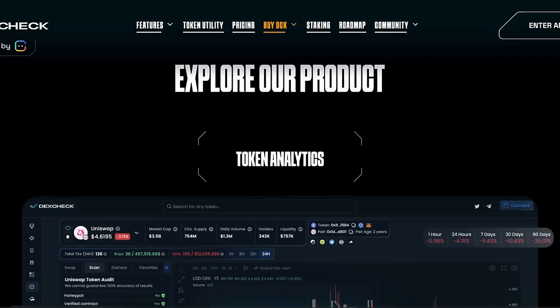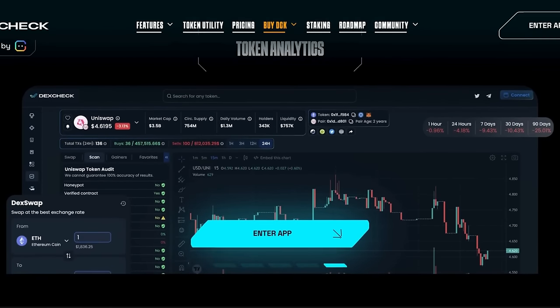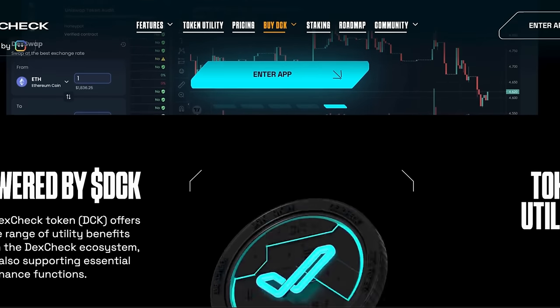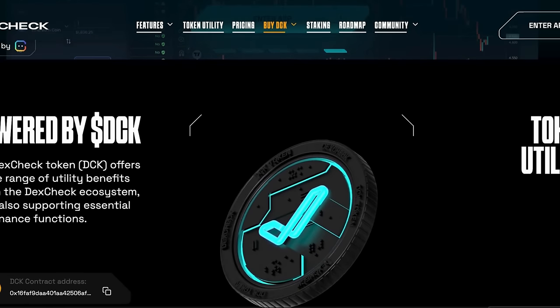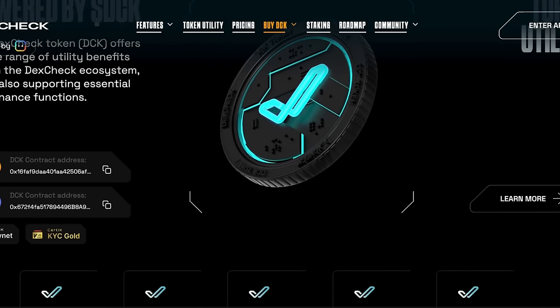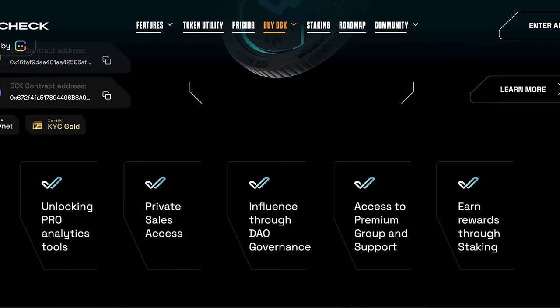DexCheck is a digital asset analysis platform delivering reliable data, actionable insights, trend analysis, and market intelligence, all accessible from a user-friendly interface. DexCheck also leverages AI and machine learning for real-time insights, predictive analytics, and sentiment analysis, helping users make informed decisions and identify potential opportunities.